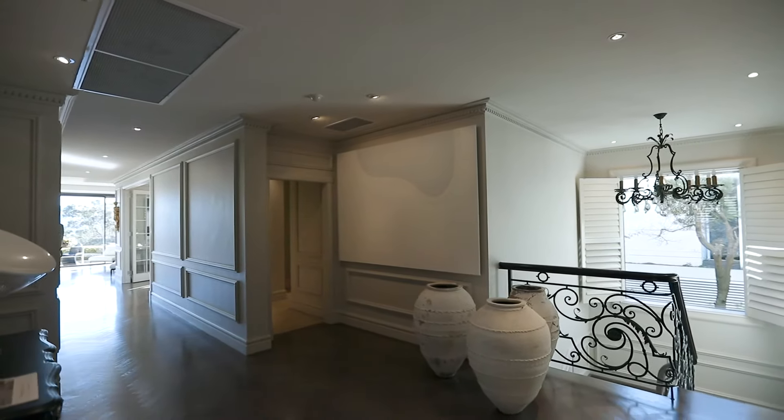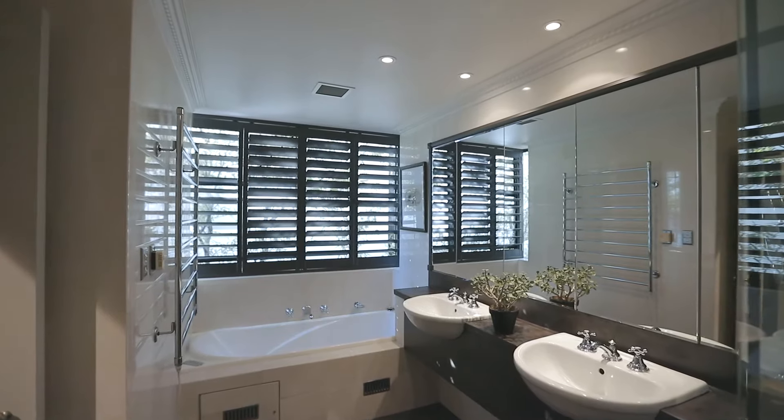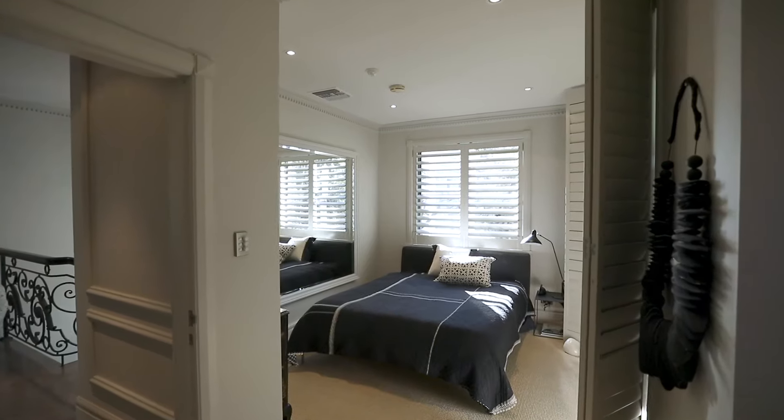On the rest of this level you have an additional two bathrooms and another large bedroom which includes a big open plan study area.